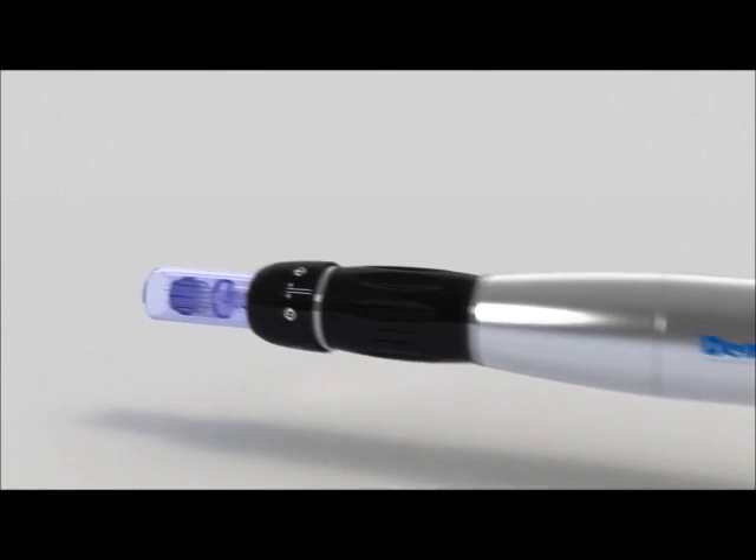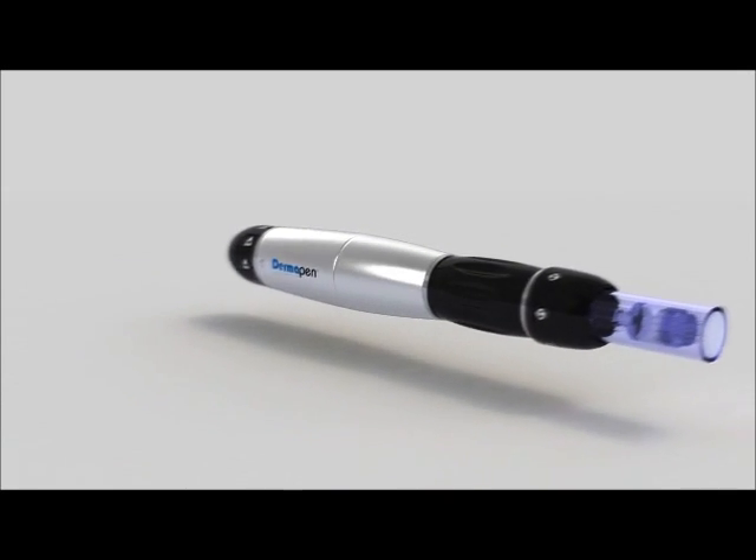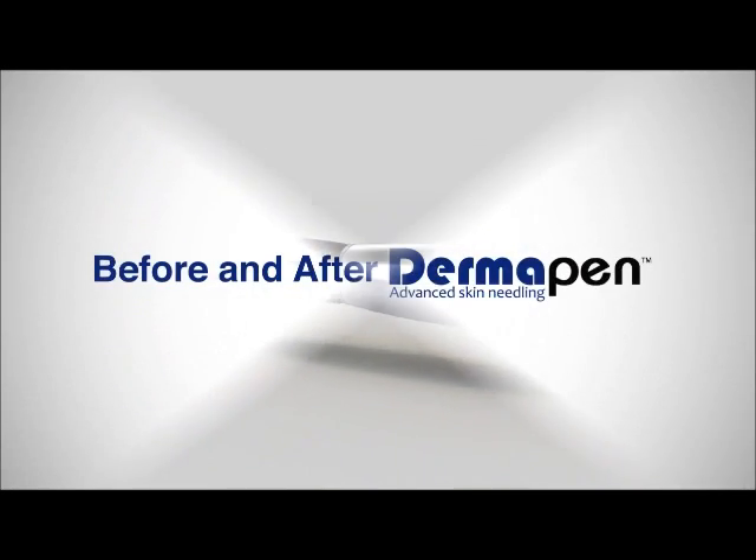Introducing the Dermapen, a fractional micro-needling device that works to tighten, lift, and rejuvenate the skin. Dermapen is effective in reducing fine lines and wrinkles.